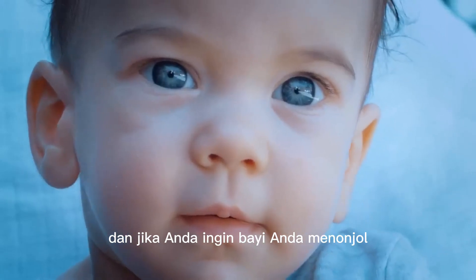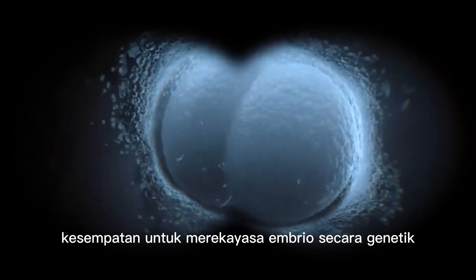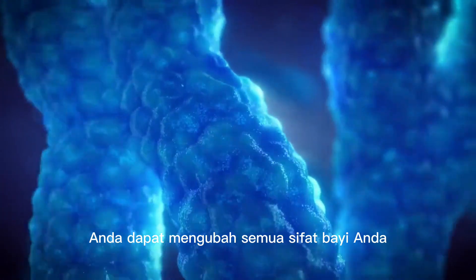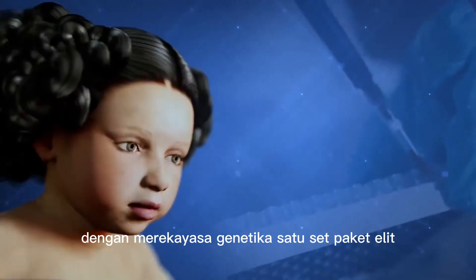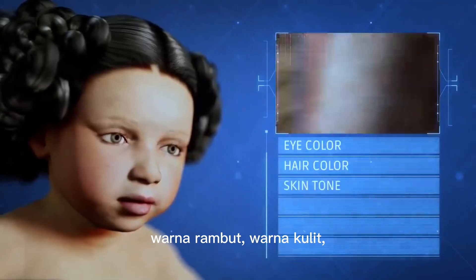And if you want your baby to stand out and have a brighter future, our Elite Package offers you the opportunity to genetically engineer the embryo before implanting it into the artificial womb. Thanks to the CRISPR-Cas9 gene editing tool, you can edit any trait of your baby through a wide range of over 300 genes. By genetically engineering a set of genes, the Elite Package allows you to customize your baby's eye color and hair color.